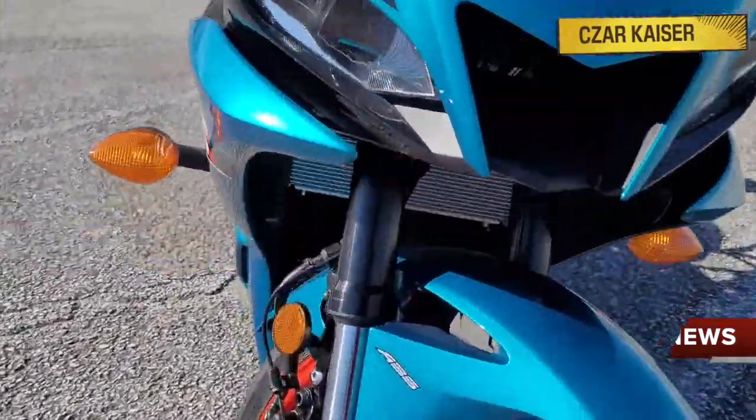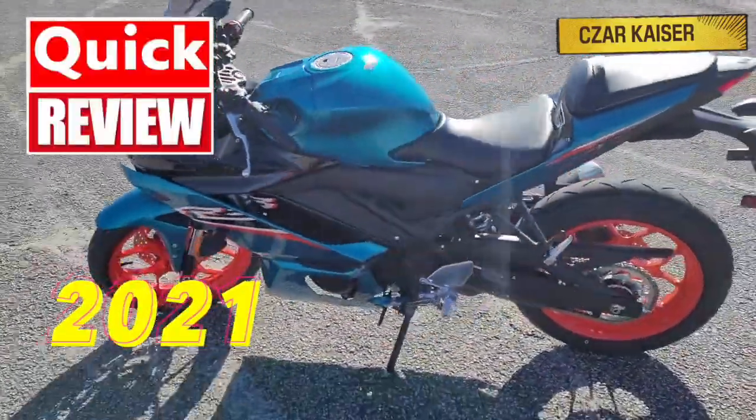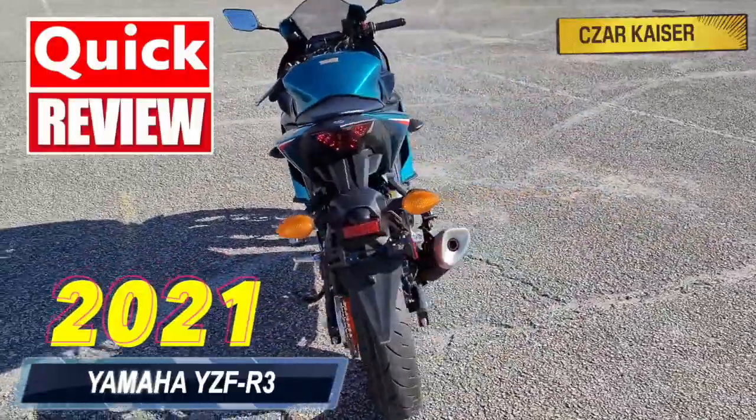Hey guys, it's your boy Zarkhyzer, and today I'm going to give a quick review on the new 2021 Yamaha YZF R3.